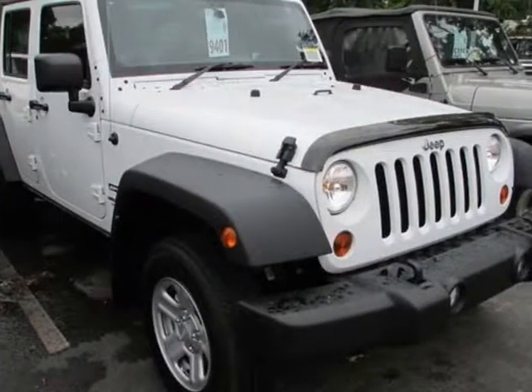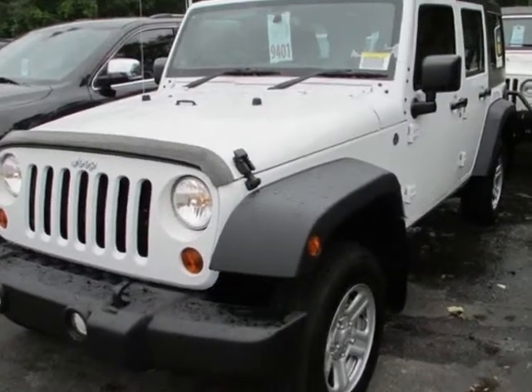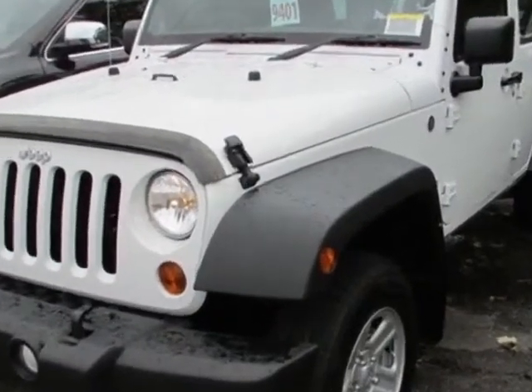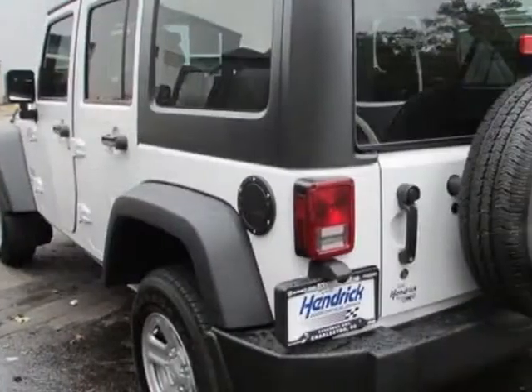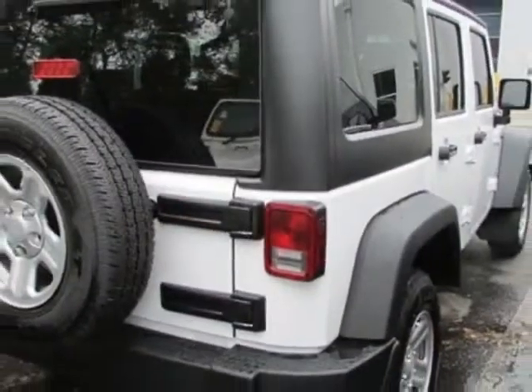Look at this new 2013 Jeep Wrangler Unlimited. For your protection, this vehicle has a full factory warranty. This vehicle gets an estimated 16 miles per gallon in the city, and an estimated 20 on the highway.